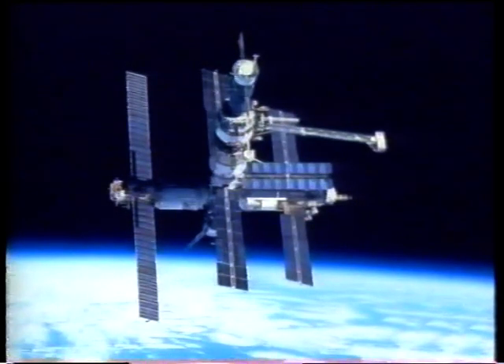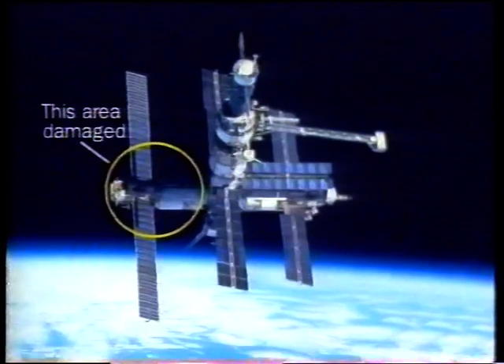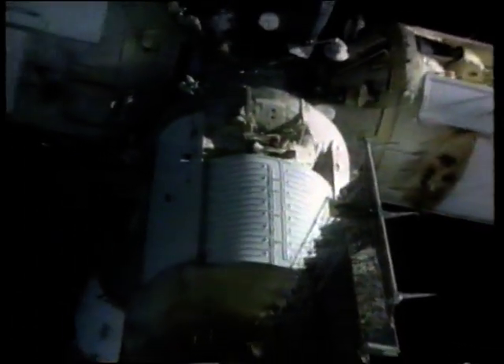The Mir is made up of six interlocking modules. It was here in the Spectre module where calamity struck. Space officials say there are no plans for evacuation, but a Soyuz escape craft is always on constant standby.